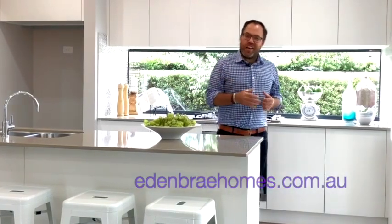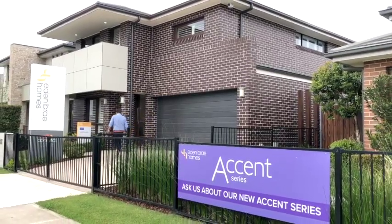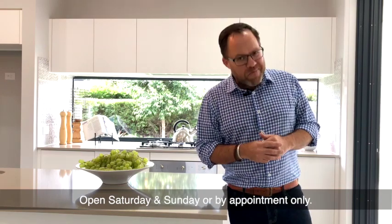Check out details on the Eden Bray website, or come right here and have a chat with the sales staff at the Greenway Estate Colby, where you can see the Lancaster 26 Mark 3 in person.